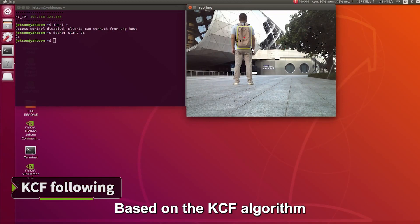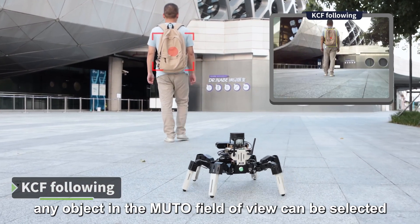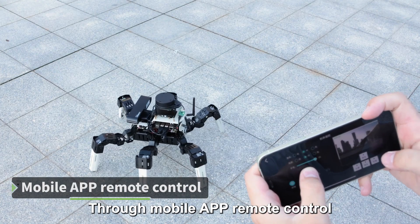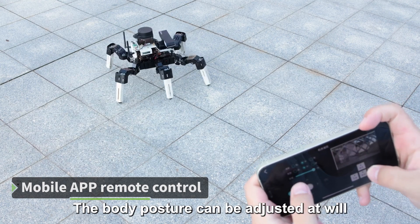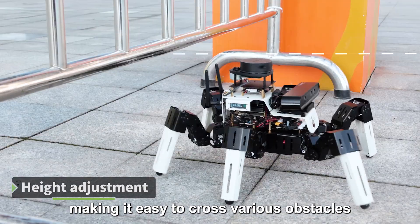Based on the KCF algorithm, any object in MUTO's field of view can be selected, and MUTO will follow the target in real-time. Through mobile app remote control, we can quickly experience MUTO. The body posture can be adjusted at will, making it easy to cross various obstacles.